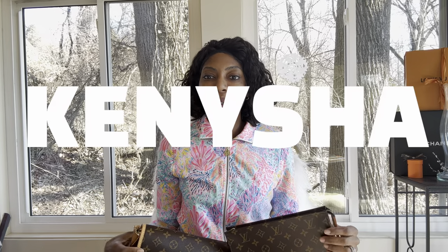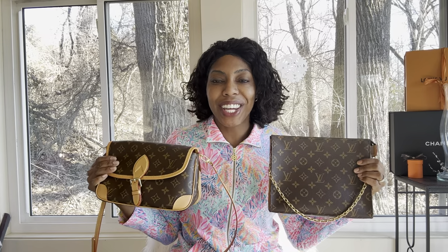Hey, what's up you guys? It's Kenesha. Welcome back to my channel. If you are new here, welcome. If you're not new, then welcome back. Typically on my channel, I like talking about luxury bags, lifestyle, and mindset — how to afford all this fun stuff. If you are into that content, then I hope you like and subscribe and stay tuned for more.